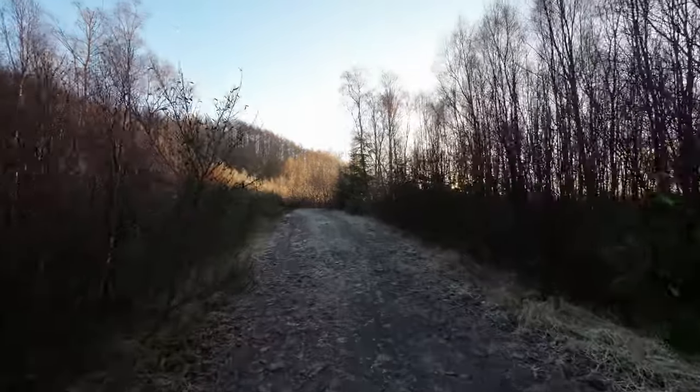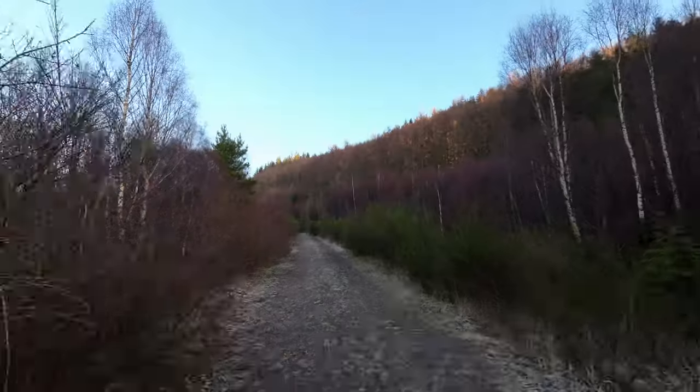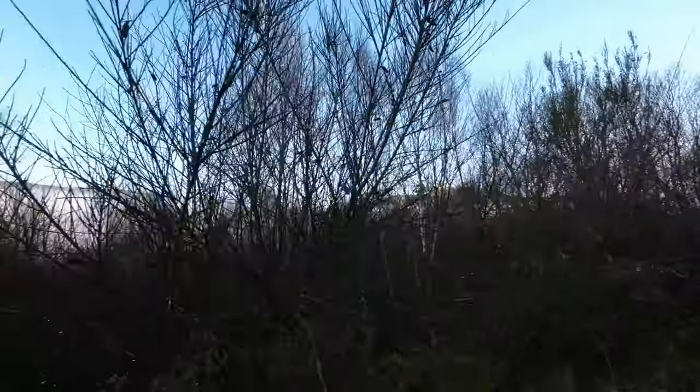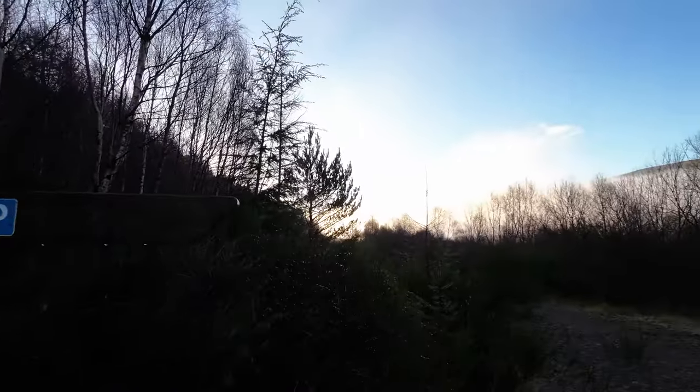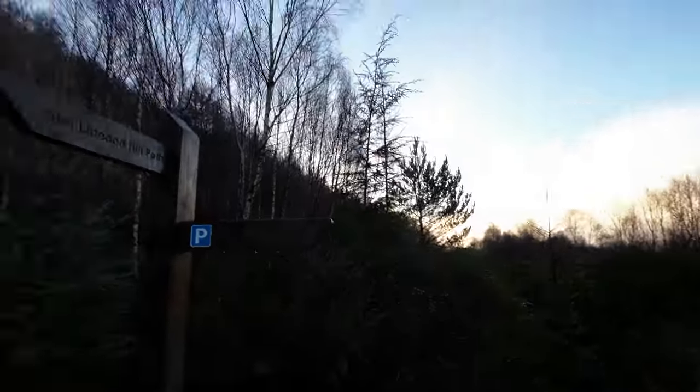You do need to start early in the morning because it still gets dark pretty early. Let's see how it goes. Ben Lomond is a very popular Munro among hikers and walkers, and about 30,000 people reach the summit every year. It's 974 metres high and lies on the eastern shore of Loch Lomond. Normally you'd pay five pounds at the main car park, but there were no ticket machines, so we're assuming we don't need to pay.